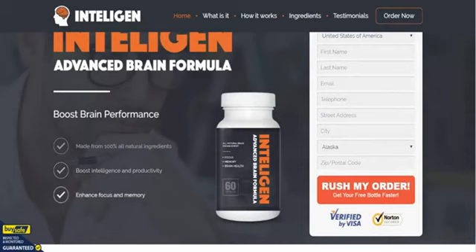Taking out the major points — as you can see it's made from 100% all-natural ingredients. It's there to boost your intelligence and your productivity, and it should enhance your focus and memory all in one hit. We've used other nootropic supplements such as Inteligen before.